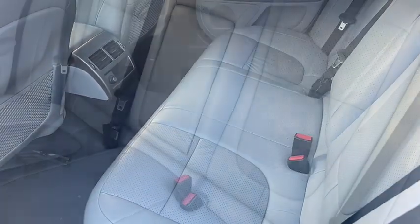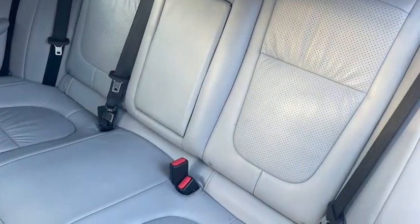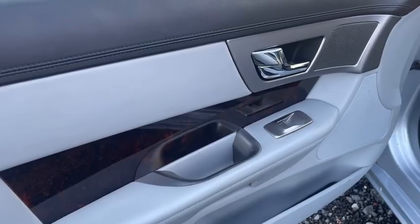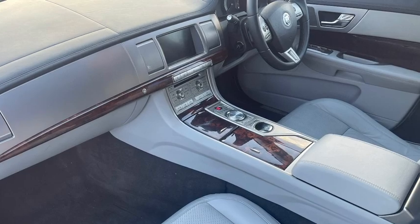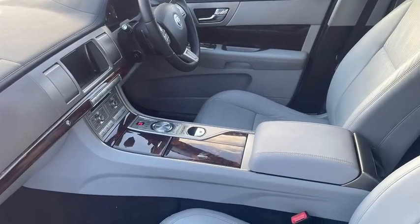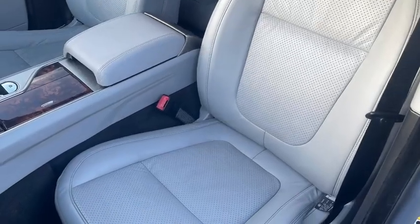If you haven't driven an XF, we highly recommend it — they're fabulous to drive. Fantastic value for money. This car was close to £50,000 when new, and it still has that £50,000 feel when you jump in, touch all the controls, and see the quality of the interior.